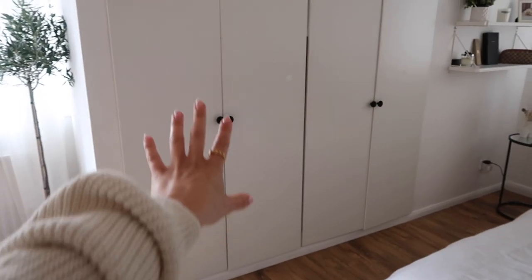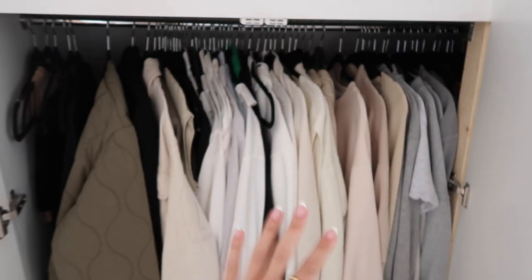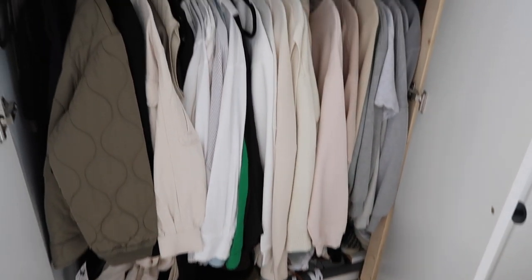I've just finished editing my bedroom refresh video where I've made a few changes. You can see them here — it's looking a bit different, but one thing that hasn't changed is my wardrobe. I'm quite lucky to have a double wardrobe space, though it's very messy at the moment. I've sort of put off tidying it because I knew I was going to be doing this soon.